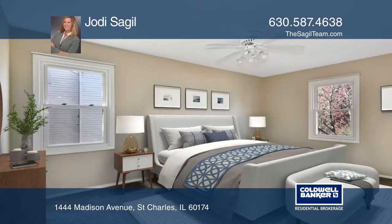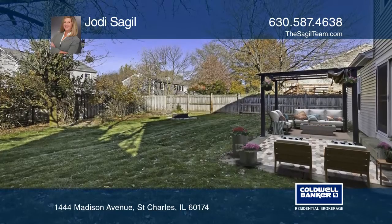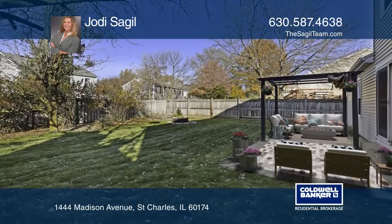Relax in the spacious family room featuring a stunning wall-to-wall brick fireplace. The master bedroom boasts a newly remodeled bath.